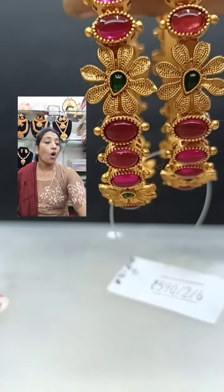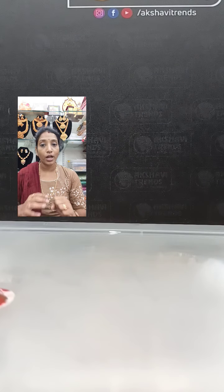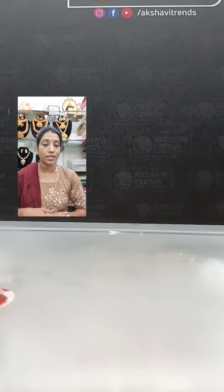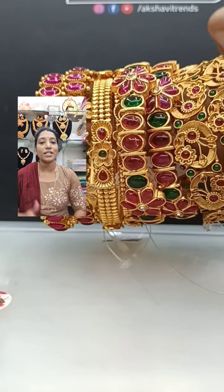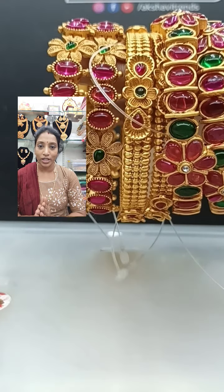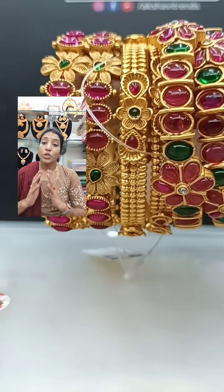All four sets of bangles come in 2.6 size. These are lovely pieces — take a screenshot and come to the WhatsApp number: 7339588688. This is video number four.